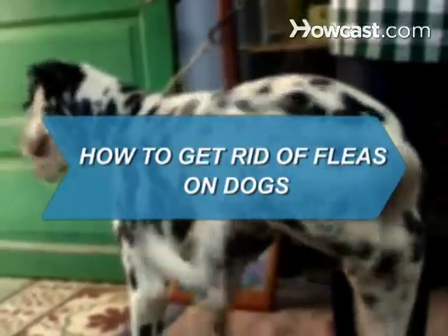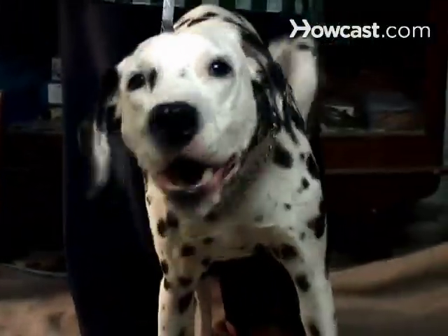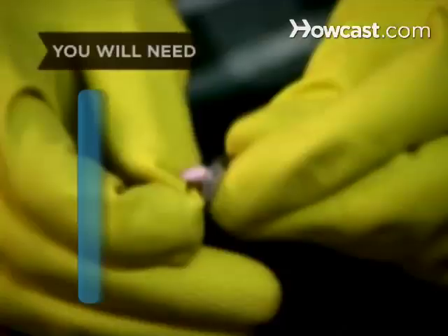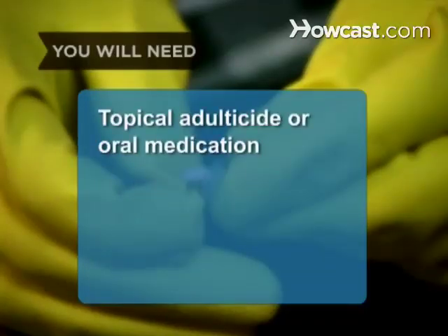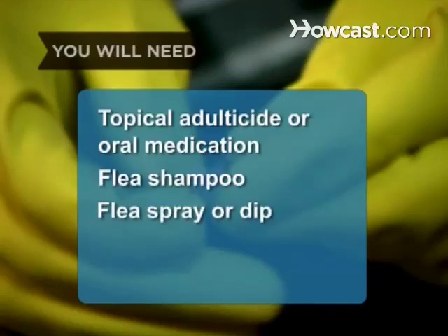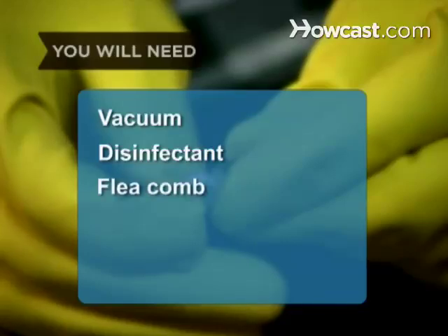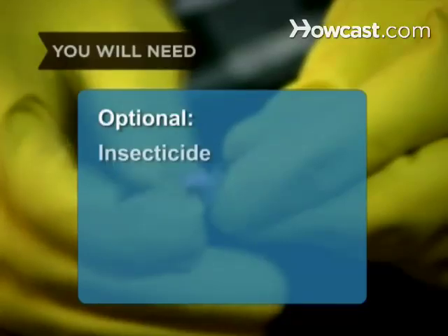How to Get Rid of Fleas on Dogs. Get those fleas to flee your scene with these easy-to-follow tips. You will need: topical adulticide or oral medication, flea shampoo, flea spray or dip, flea powder, flea collar, vacuum, disinfectant, flea comb, and insecticide.